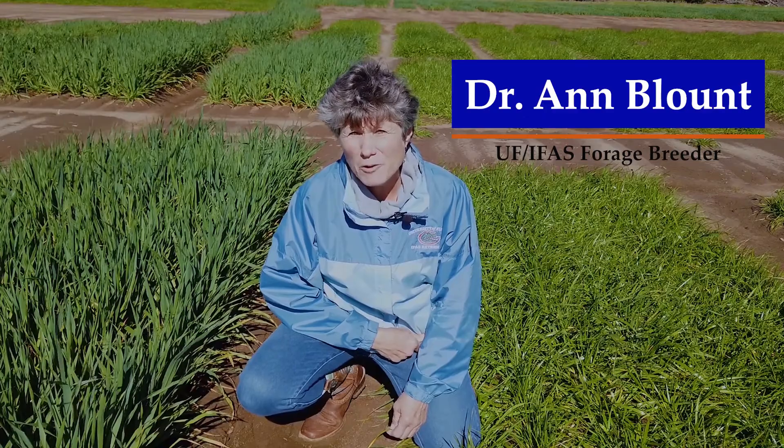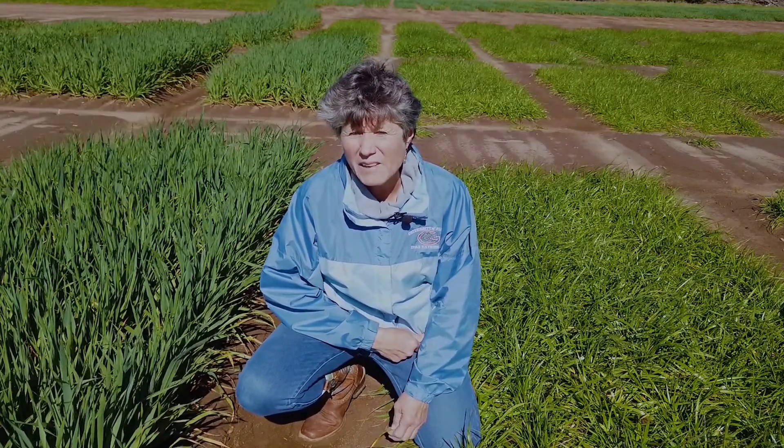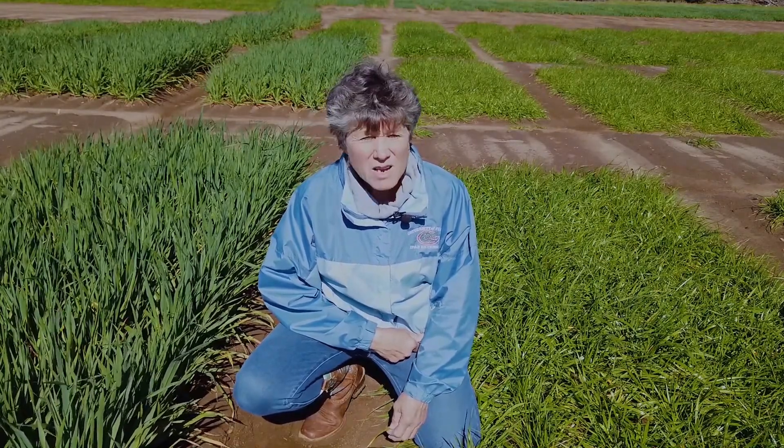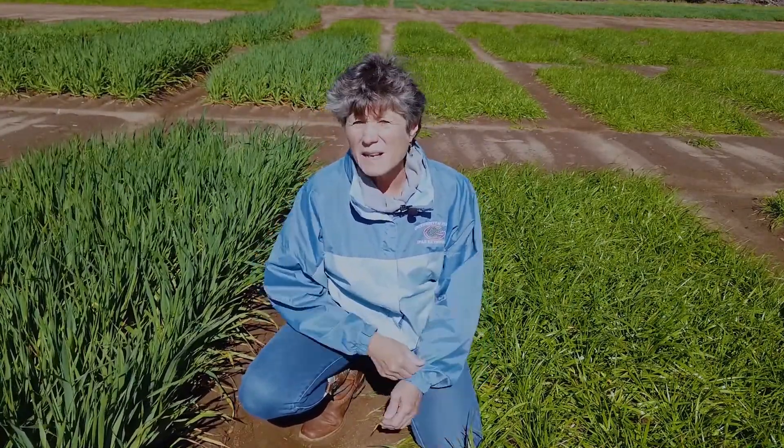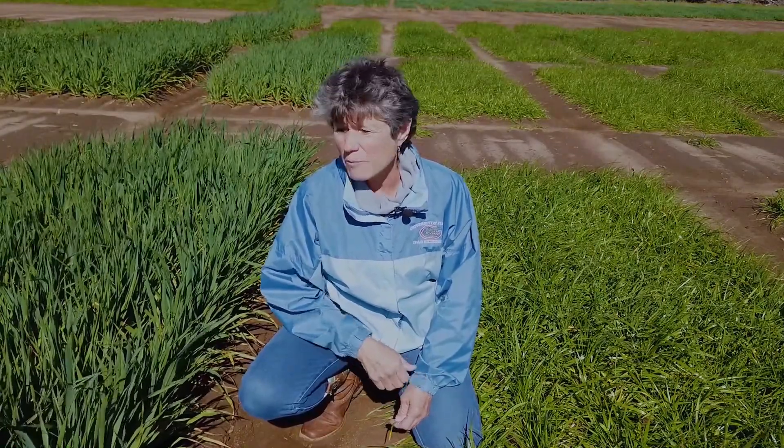I'm Ann Blunt, Forage Breeder for the University of Florida located in the Florida Panhandle, and I'm going to talk to you a little bit today about the cool season forage breeding program that we have at the university. For many of us who have livestock, we need something during the winter months besides feeding hay that will keep animals in good shape and give them good nutrition. We have a very large breeding program that focuses mostly on creating forage varieties like small grains and ryegrasses that fit the winter months in the northern part of Florida. Today I'm going to give you an example of a success story that we've had.